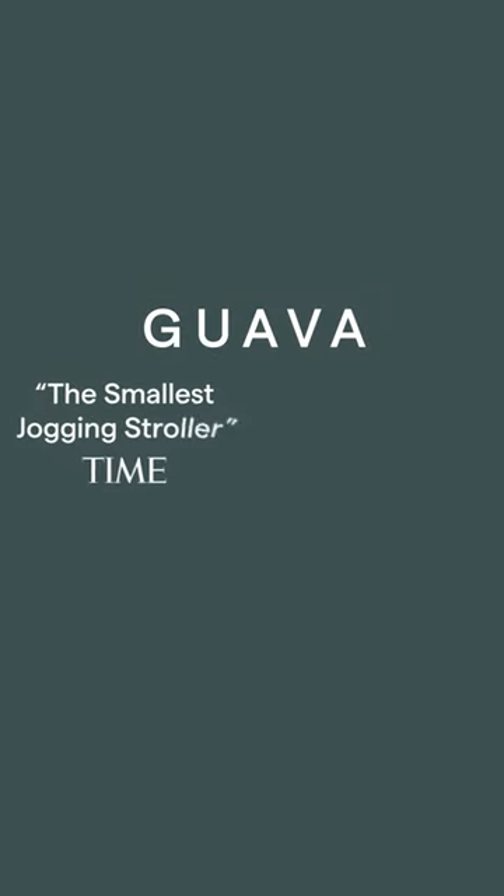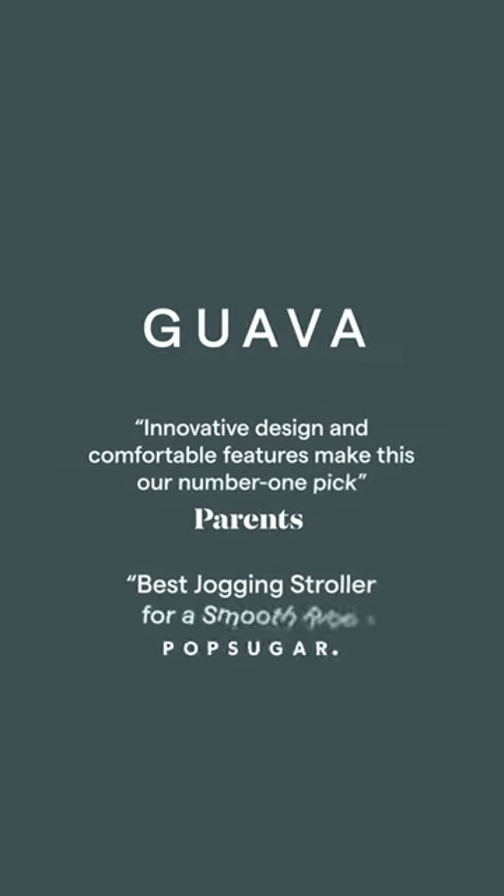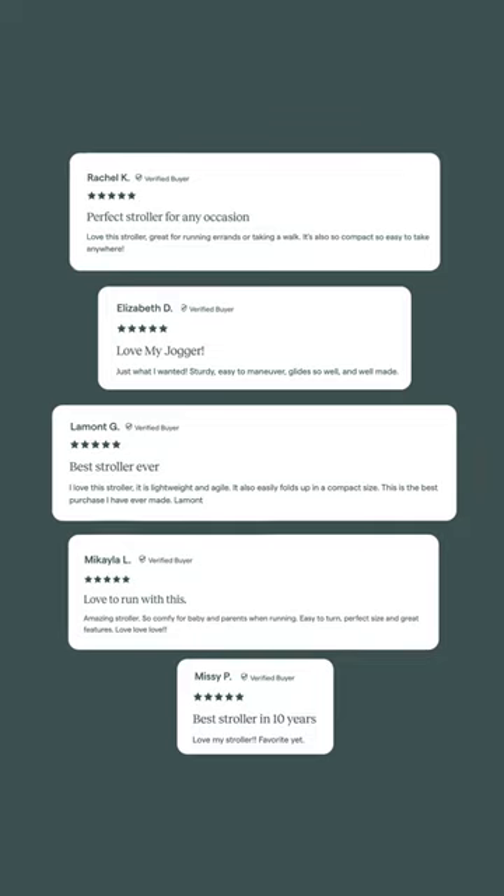Guava Family has been featured in Time Magazine, Women's Health, CNN, Very Well Family, and others. Find out why hundreds of parents love the Roam.